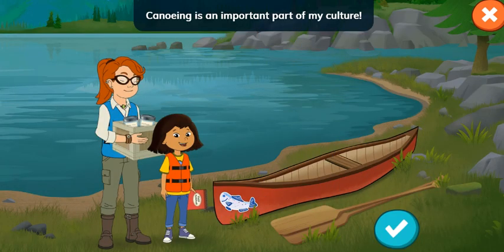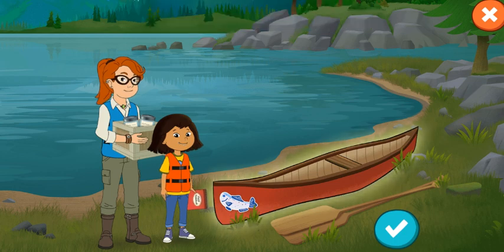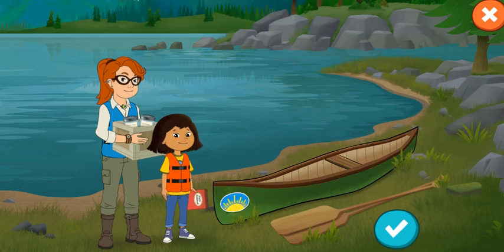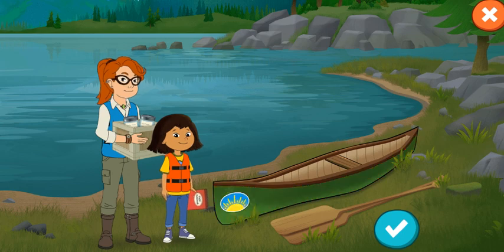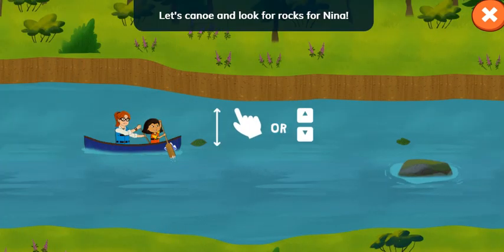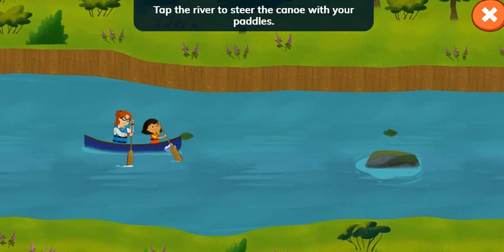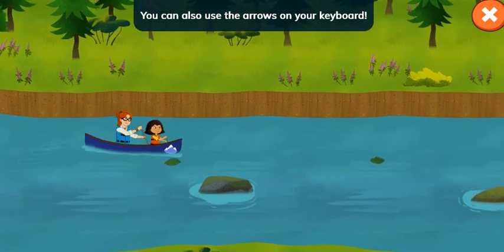Canoeing is an important part of my culture. I'm so excited to share it with you. Tap to pick your canoe. Tap the check mark when you're ready. Let's canoe and look for rocks for Nina. Tap the river to steer the canoe with your paddle. You can also use the arrows on your keyboard.